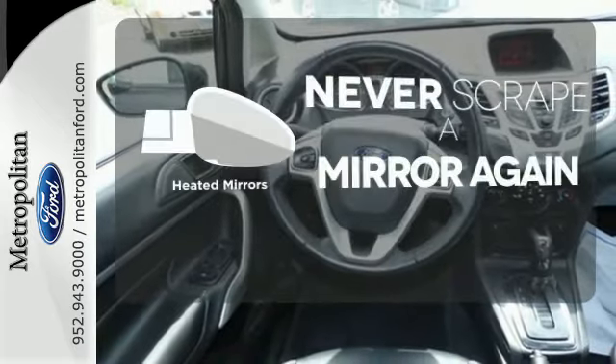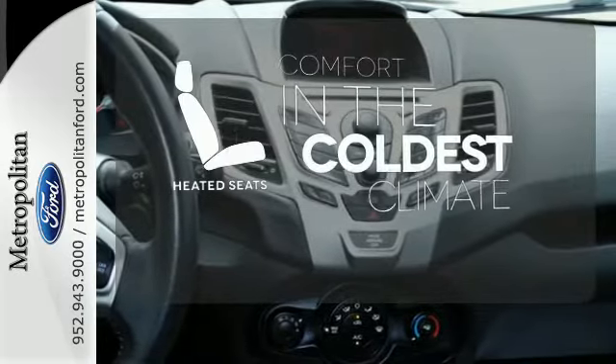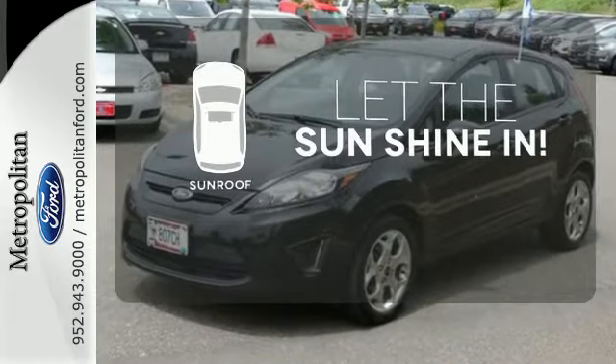Heated mirrors means never worrying about ice obstructing your view. The heated seats keep you comfortable no matter how cold it is. Let the sunshine and fresh air in with the sunroof.